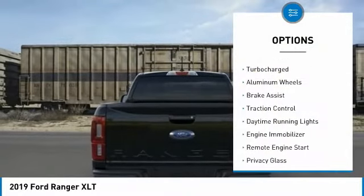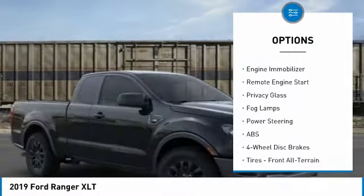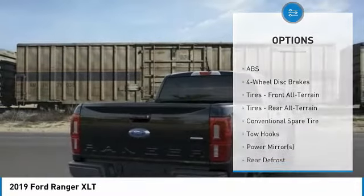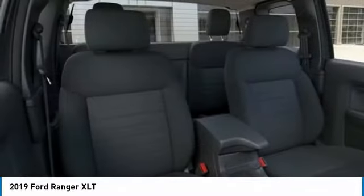Four-wheel drive, turbocharged, aluminum wheels, brake assist, traction control, daytime running lights, engine immobilizer, remote engine start, privacy glass, fog lamps. Come see the car for yourself.